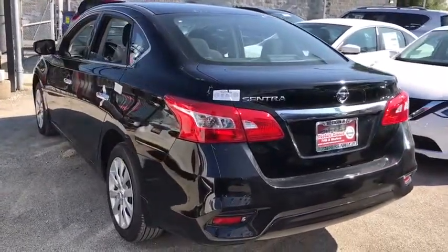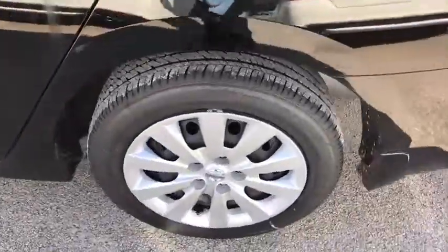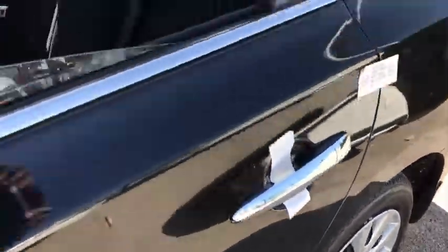Front wheel drive, AM-FM stereo radio, MP3 player, bucket seats, CD player, trip computer, power windows, passenger airbag, child safety locks.